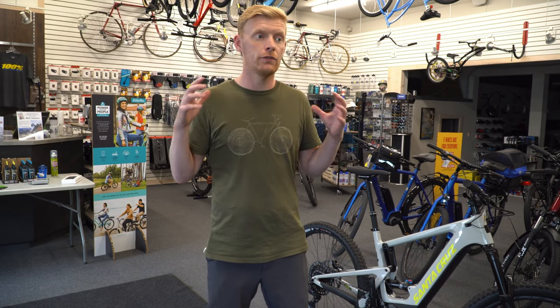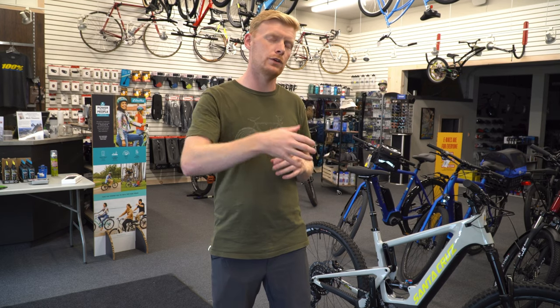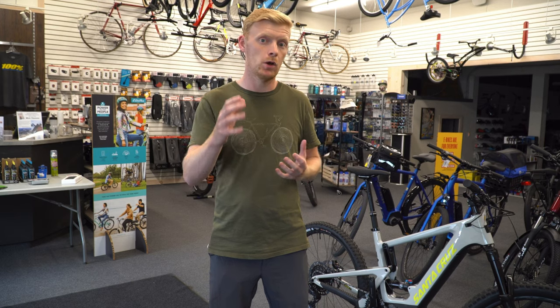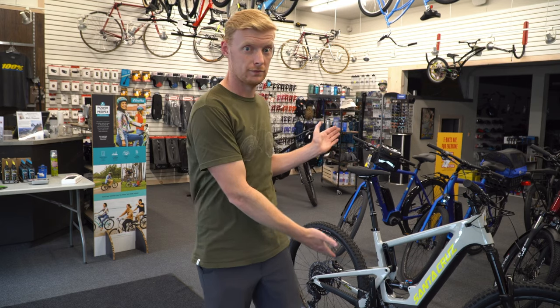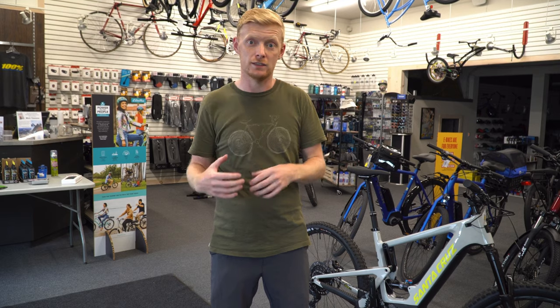So who is the Heckler for? The Heckler is for everyone. Although you might say you don't need an e-bike, they're actually really fun and serve a great purpose. If you wanted to do a 30K loop but only had a set amount of time and your normal pacing said you could only physically do 20K — there's your answer: it's the e-bike.